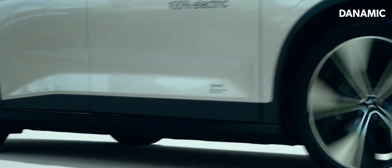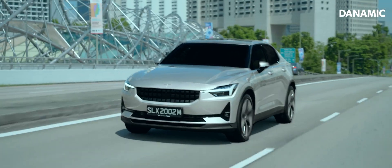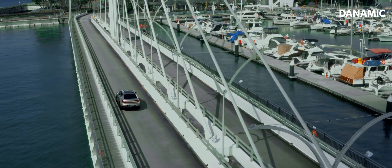On top of that, it features a 12.3-inch touchscreen display that handles pretty much everything for your car, from a GPS map, to your car settings, and even for your own entertainment.